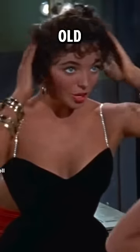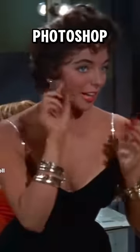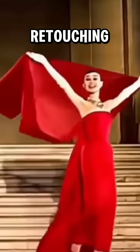Sorry to burst your bubble, but all of these old Hollywood stars also used Photoshop. Don't believe me? Allow me to introduce to you retouching colored pencils — the old school version of Photoshop.